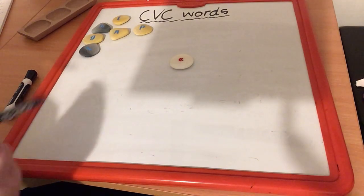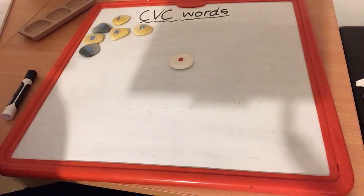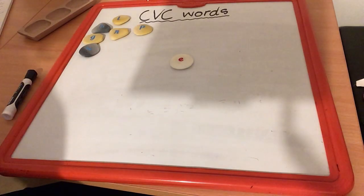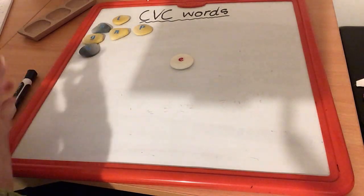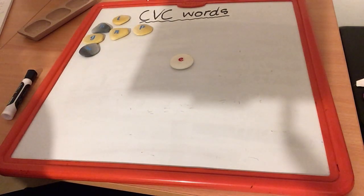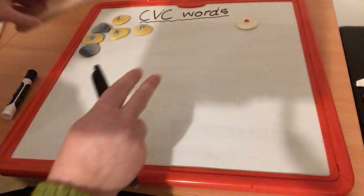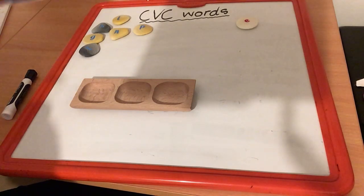I'm going to point — you make the sound with me. E, E, E. On your own. Well done. E, E, E — making the E sound is going to be our icky sticky vowel that sticks our words together today. Now, let's use our stones and our little wooden tray to build our words today.